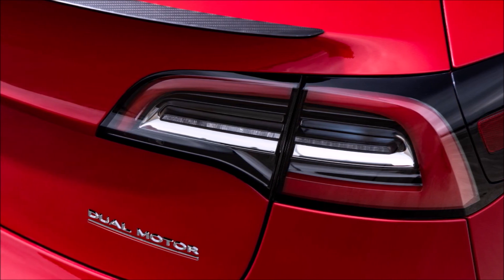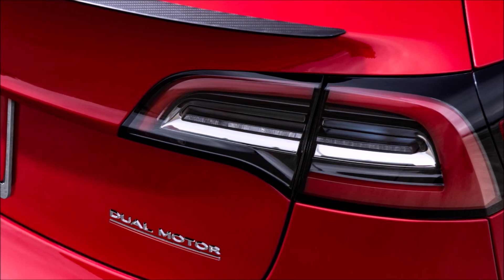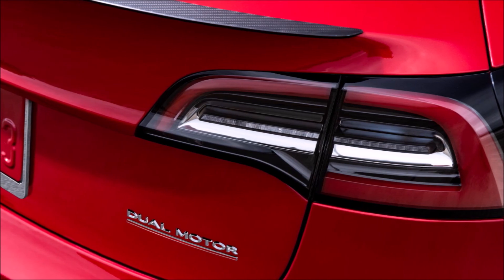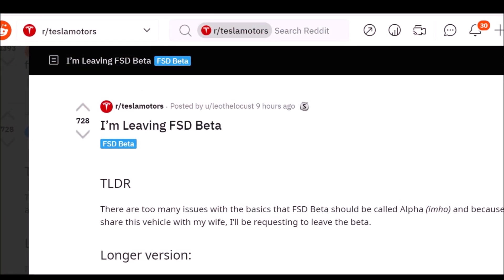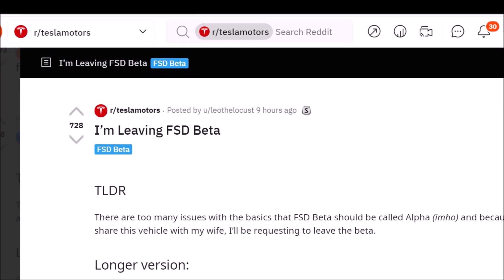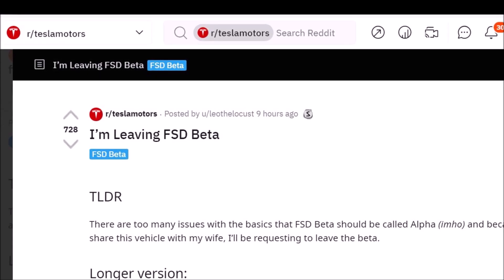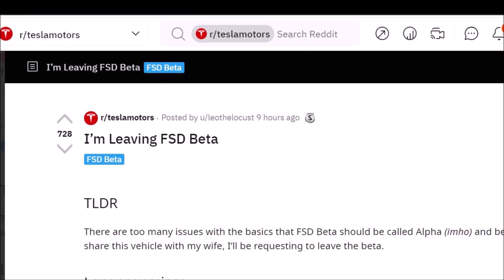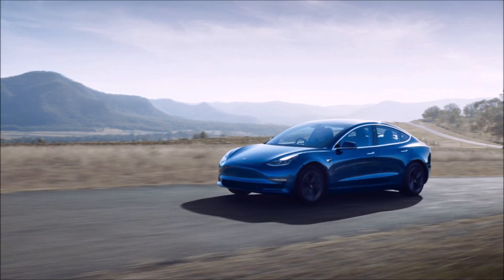Other issues include high beams constantly flashing oncoming traffic at night. He calls them objectively subpar and dangerous to oncoming vehicles, and the part he cannot agree with is that it's enabled by default. There's also a state-restoration issue: high beams manually turned on, enable FSD, turn off high beams, disable FSD — and high beams turn back on automatically.